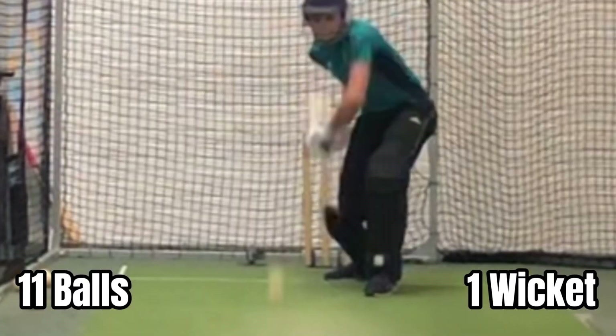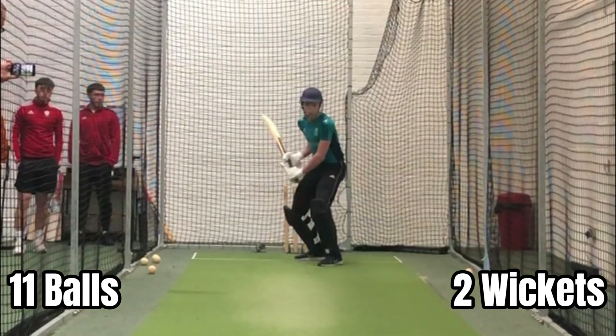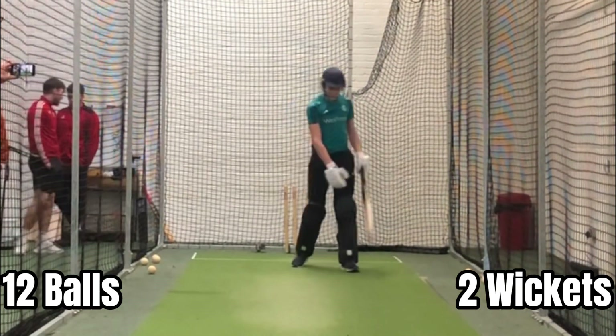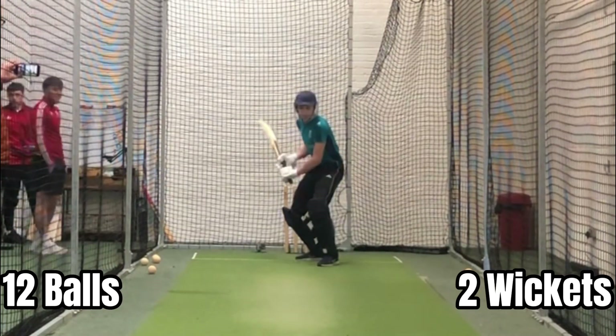The decision to give this not out is definitely questionable. I'm pretty sure I've nicked this, so I'm gonna count this as a wicket — but let me know what you think in the comments. Again, another questionable one. Looking back on the footage it looks out, but I'm gonna stick with the original decision when we were there, so I'm going to go with not out on this one.